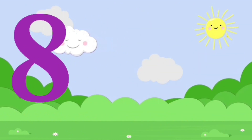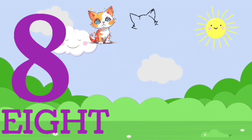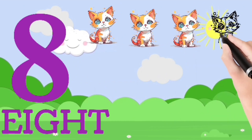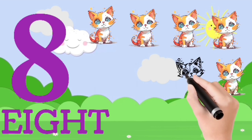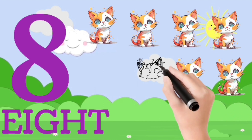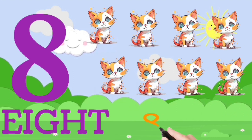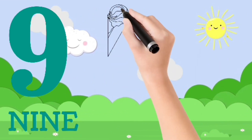Eight. E, I, G, H, T — eight. One, two, three, four, five, six, seven, eight. Nine. N, I, N, E — nine.